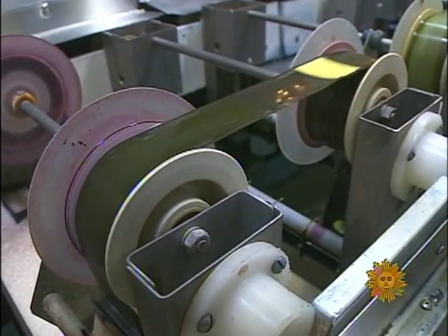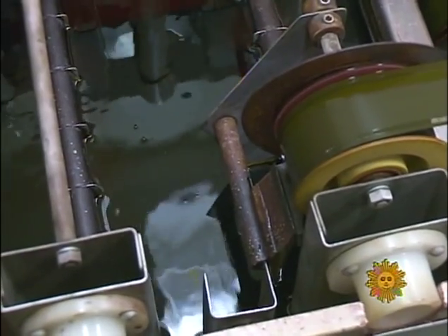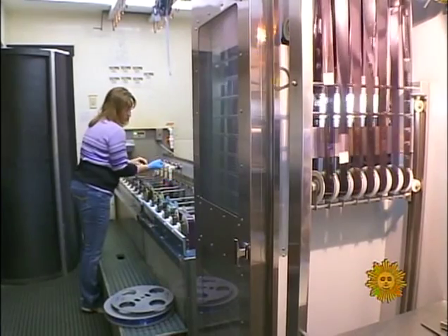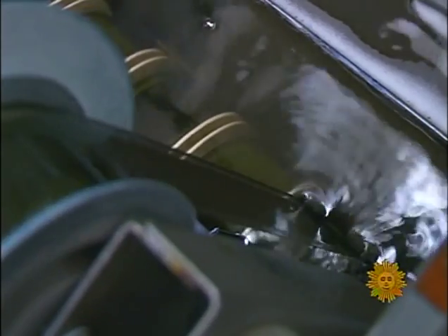Kodachrome isn't a do-it-yourself kind of film. Those long-lasting, brilliant colors are the result of a unique developing process involving special chemicals that only Kodak makes — or made, to be precise. The real difference is that the dyes that make up the image in Kodachrome don't get incorporated into the film until it's actually developed.